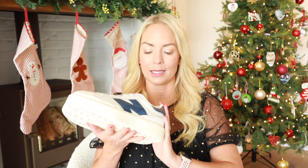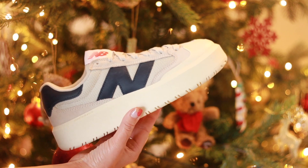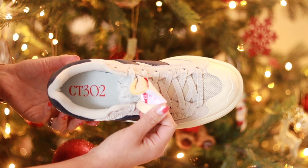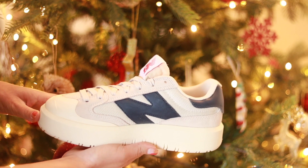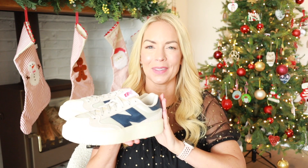I'll often include trainers in the women's gift guide because they're such a big purchase — it's a really nice thing to receive as a gift. New Balance have this brand new style out called the CT302s. They're a little bit chunkier than previous New Balance styles, but they're really, really nice. I got these on ASOS, but they're available in other places as well. They come in various different colors — these are the navy ones but they also come in white and red. They're about £95, so quite a big purchase, but they tend to sell out really fast so act quickly.